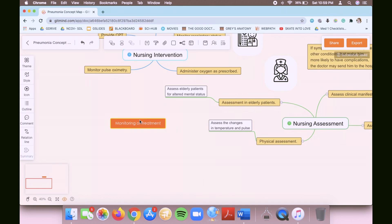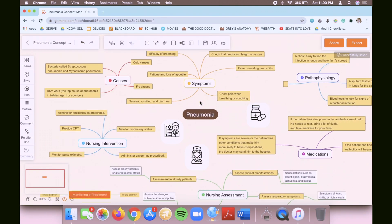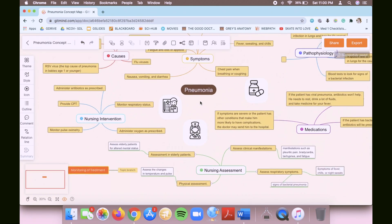If you want to add another node, click the floating node, draw a rectangle, and rename it — for example, 'Monitoring of Treatment.' You can then add a sub-node by clicking 'Insert Sub Node' and add related text. All the templates are easily editable, so just choose the one that works best for you.